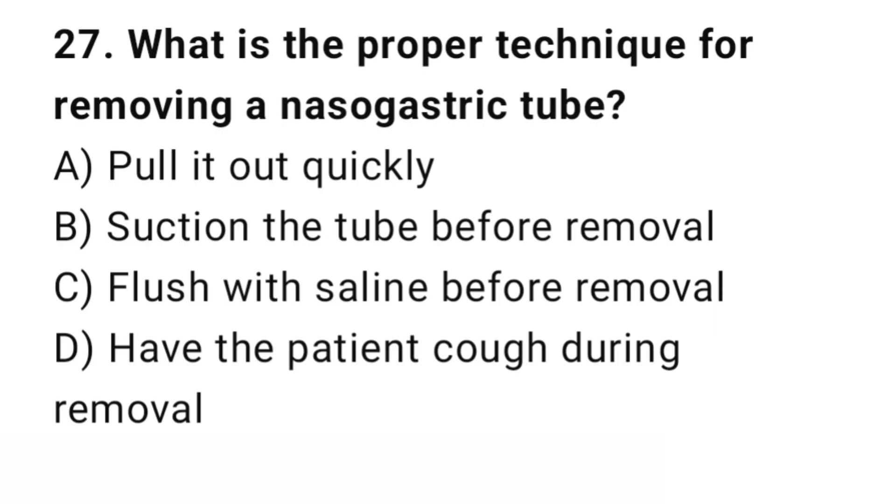Question number 27. What is the proper technique for removing a nasogastric tube? The right answer is C: Flush with saline before removal. Flushing the tube helps prevent trauma during removal.